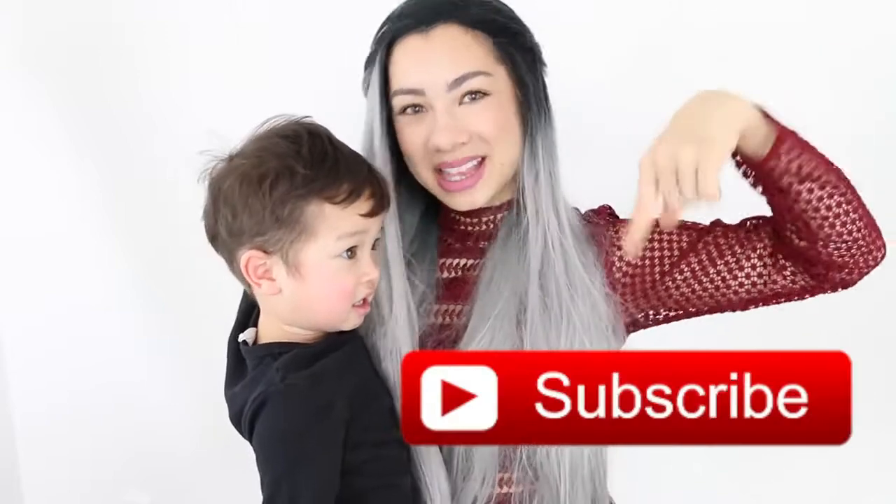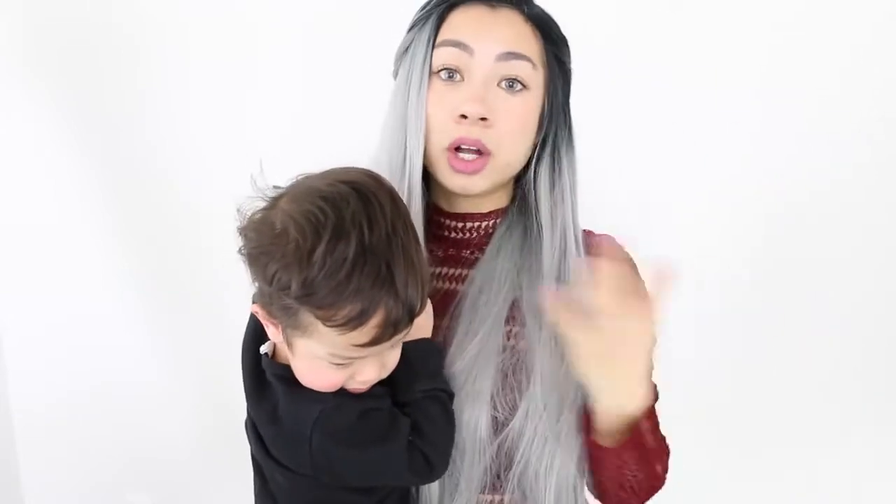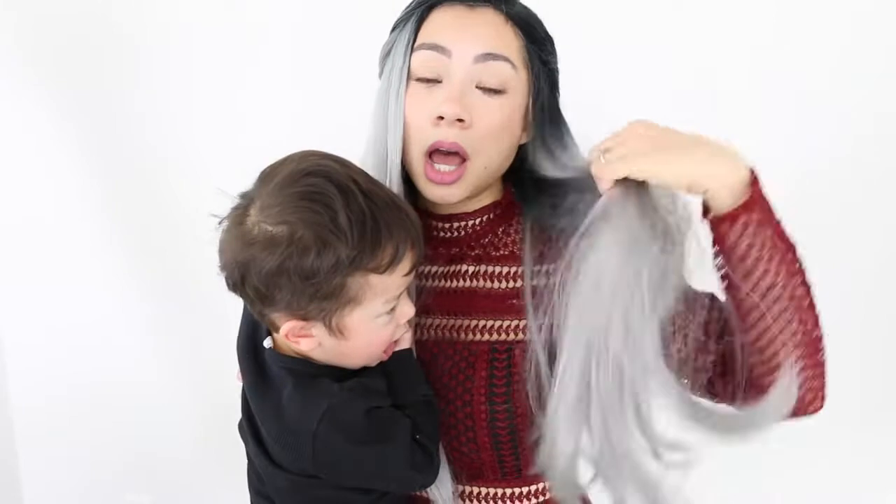Don't forget to subscribe and hit the subscribe button! Do let me know in the comments if you'd like to see a new hair tutorial, how I cut my wig, how I style it, or anything else. I'll see you in my next video!